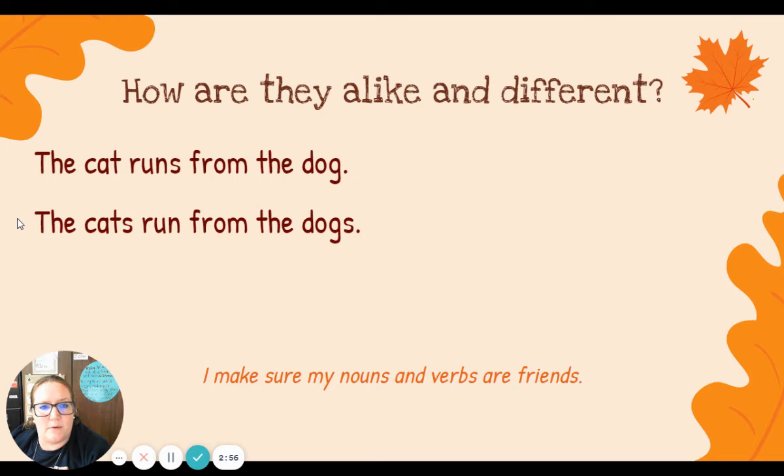How are they alike and how are they different? Both of my sentences are talking about animals. We have one cat running from one dog. And in my second sentence, I have more than one cats because there's an S on the end — run from the dogs, more than one dog too. I notice the cat, singular noun, one cat, and my verb runs with an S at the end. That singular noun and my verb has an S.